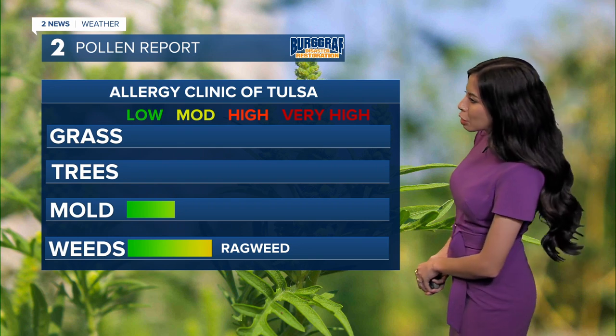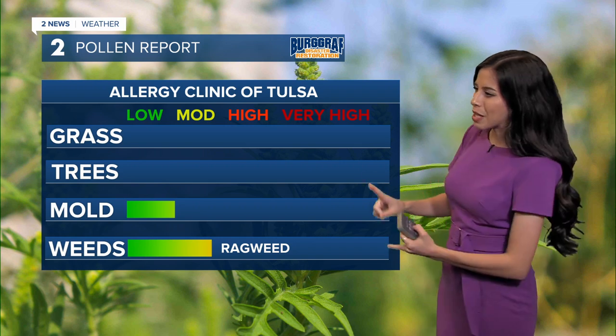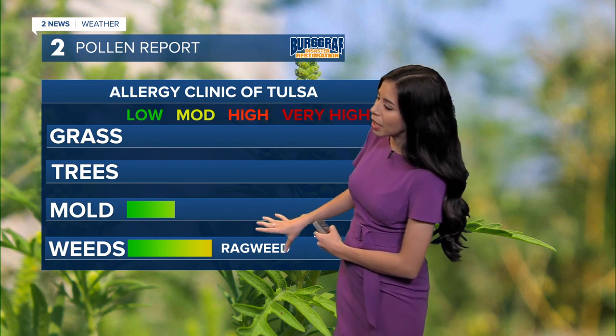If you're spending some time outdoors and dealing with some allergies, yesterday was pretty bad in terms of allergies — we had weeds and mold at a high. Now ragweed is sitting at a moderate and mold at a low, so that's good news.